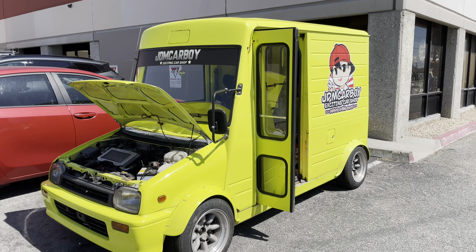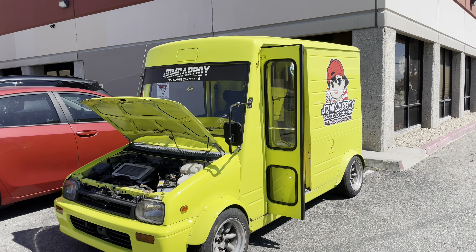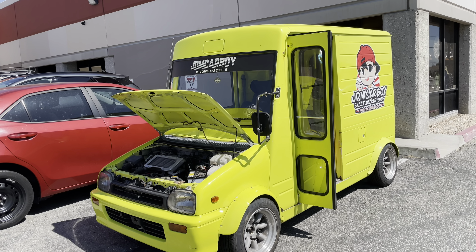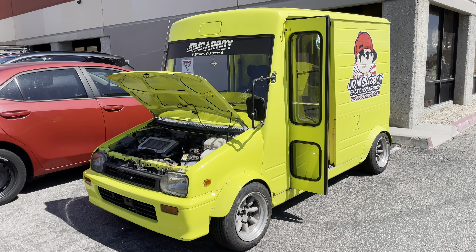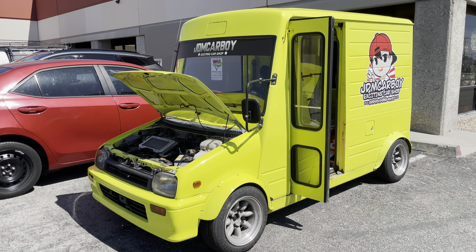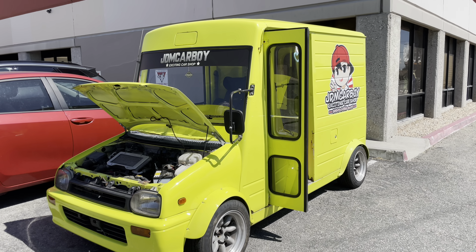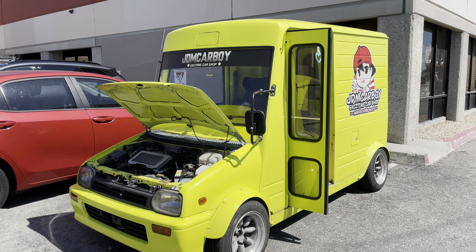What's up you guys, back at it with another video. This is your host Kuyemiga for another walk-around and car-spotting video. I am here at JDM Carboy exciting car shop here at Pico Rivera, California. Look at this — we have a cool looking JDM KEI delivery van. This thing started its life as a Daihatsu Mira. I don't know if I said that correctly. Let's get right to it and give it a deeper look.